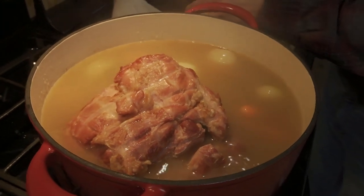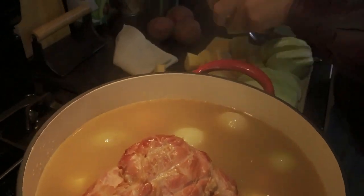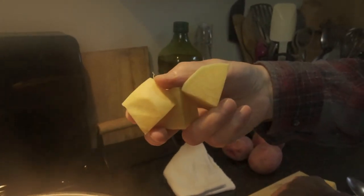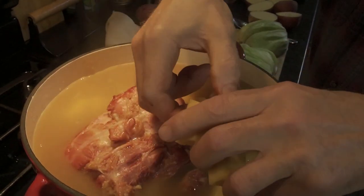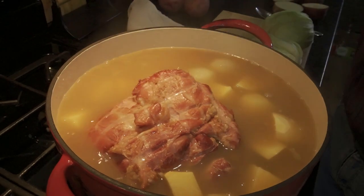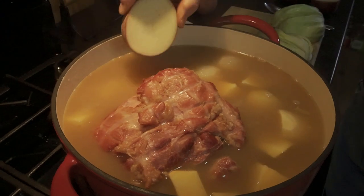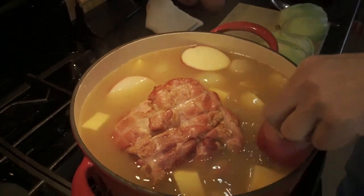Next I'll add our rutabagas. Those are cut up in about one and a half to two inch pieces. Rutabagas take quite a while to cook, so you want to cut them up to make sure they get cooked along with everything else and not an hour later — that's happened before. And our potatoes are next.